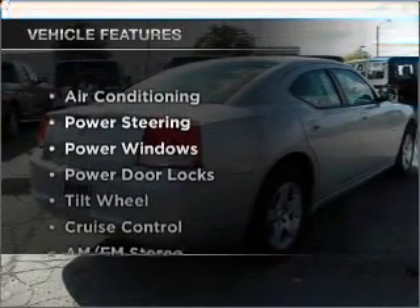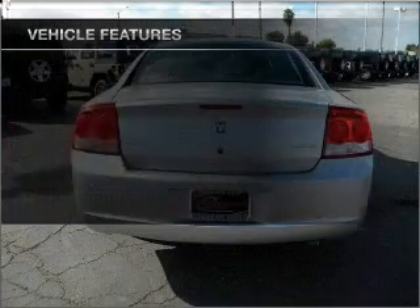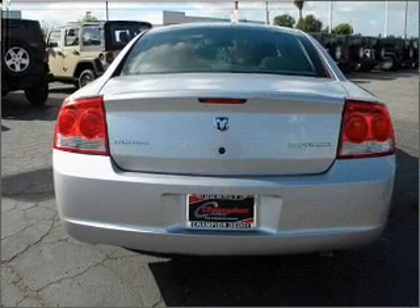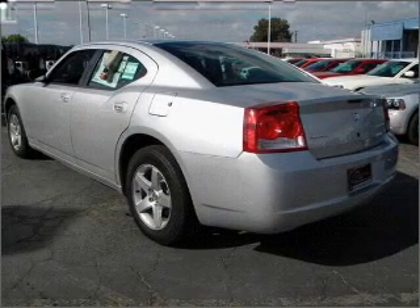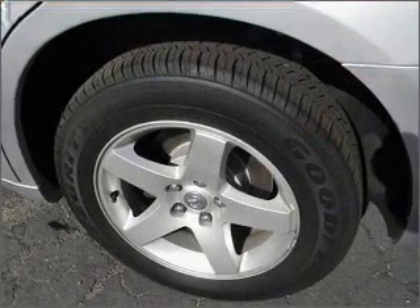And with these notable features, you won't want to miss out on the opportunity to own this amazing vehicle: air conditioning, power door locks, power windows, power steering, cruise control, AM-FM stereo, and an adjustable tilt steering wheel. Call today to schedule a test drive.